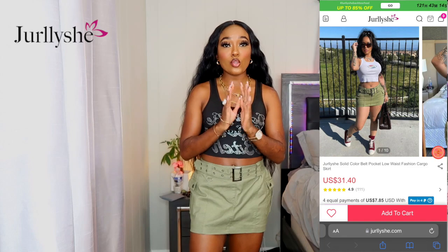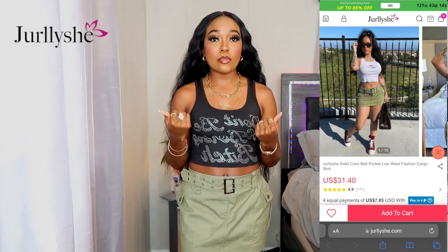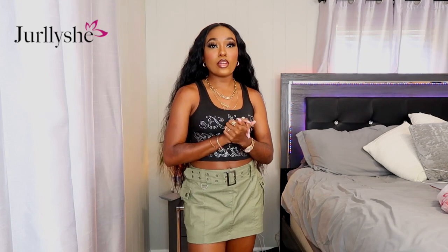The next item is the skirt I'm wearing — I decided to pair them together for the video. It's a mini cargo skirt, really cute and really on trend right now. I love a cute little mini skirt moment, and I actually like that it's not too short. I've gotten some mini skirts before where I couldn't go out the house in them because they were just way too short.